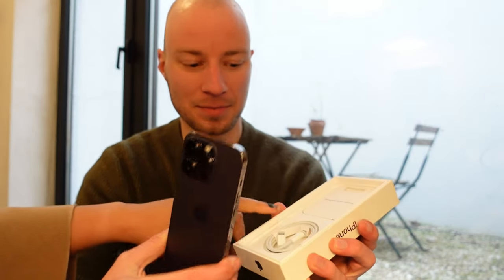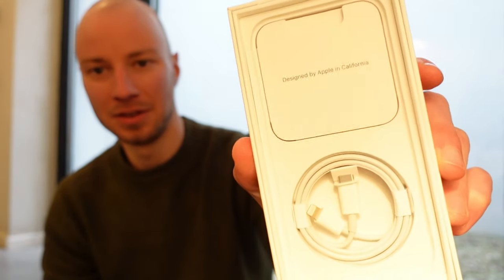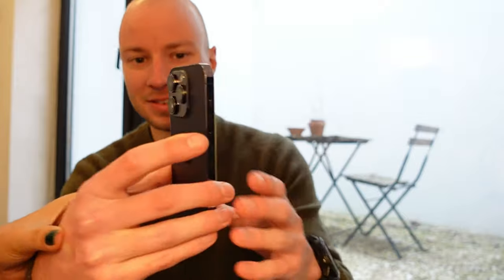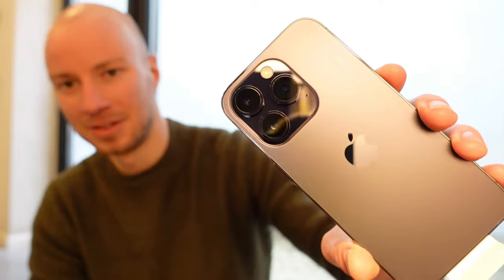So inside there's the cable, and a booklet — though who needs instructions to use a phone? We all know how to use a phone. You have to show the phone first before peeling anything off. Here's the back of the phone.